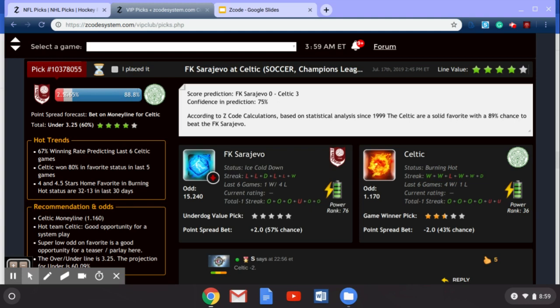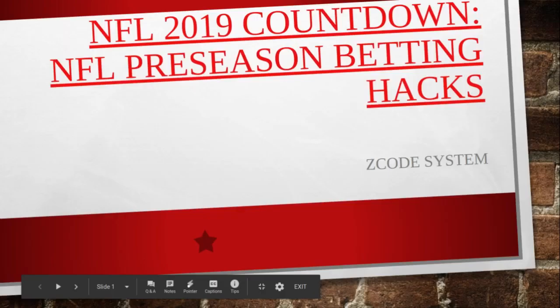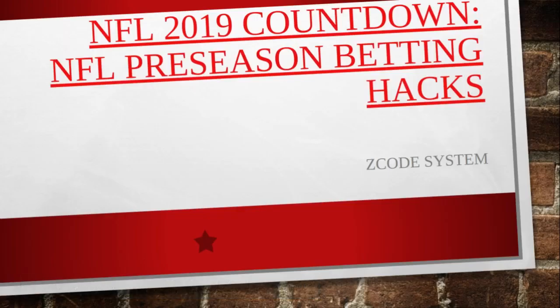Now let's get over to our hacks for the NFL preseason. A lot of sports bettors do not want to bet on the preseason, and a lot of NFL fans don't see any value in it — but I want to say that is something you should not believe. There is advice like that from NFL fans, but there are profits to be made in the NFL preseason and plenty of reasons to wager and follow the preseason to prepare for the regular season.